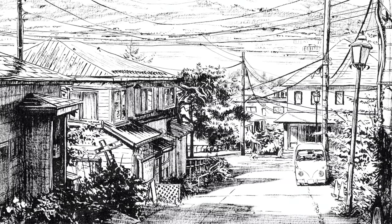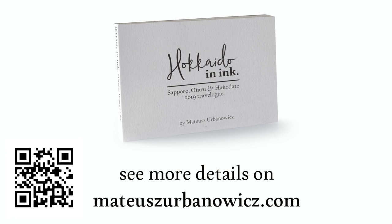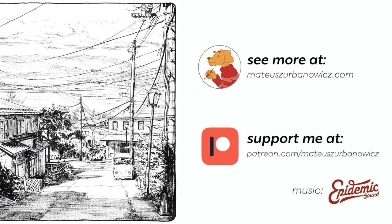So that's how the finished illustration looks, and it will be one of the illustrations in the book — Hokkaido in Ink. You can already see more details about this book on my website, and you can also sign up for the newsletter and you'll be notified when the book is on sale online. That's it for this video — I hope you liked it. As always, feel free to comment, share, and subscribe, and you can also support me on Patreon.